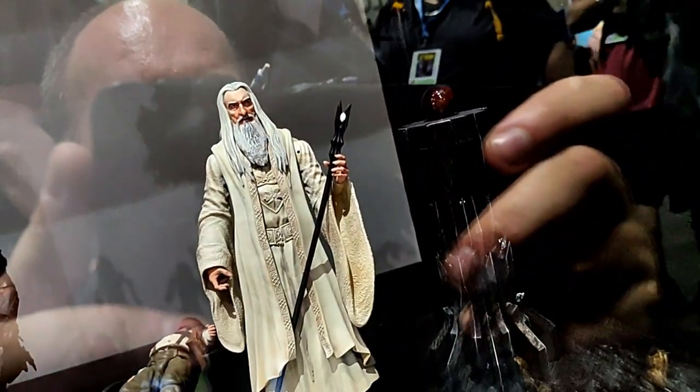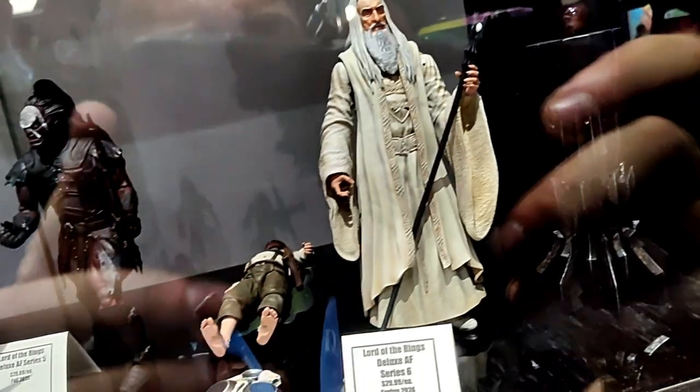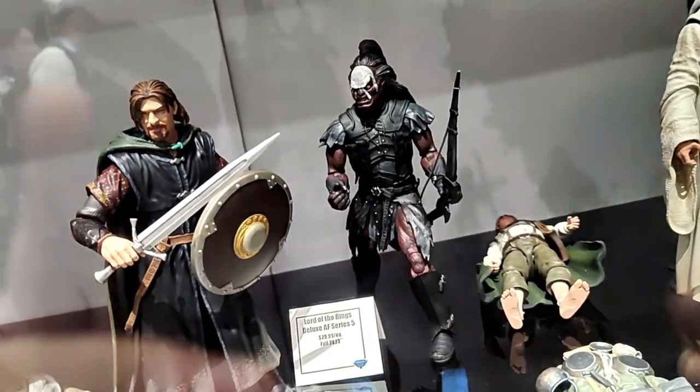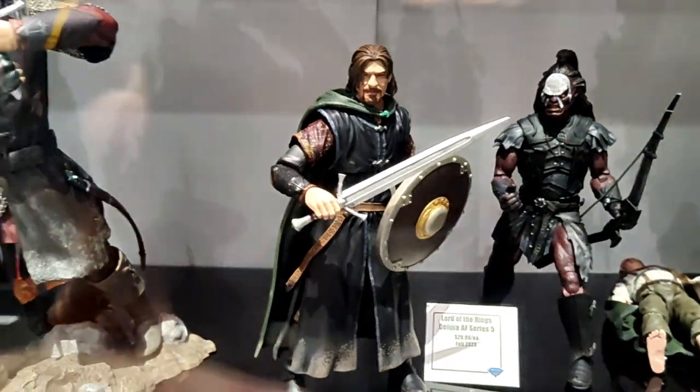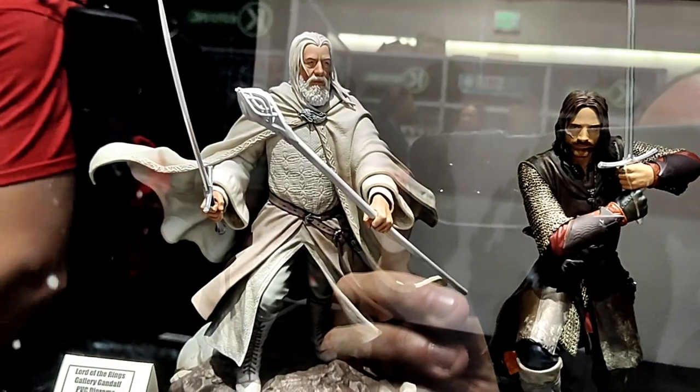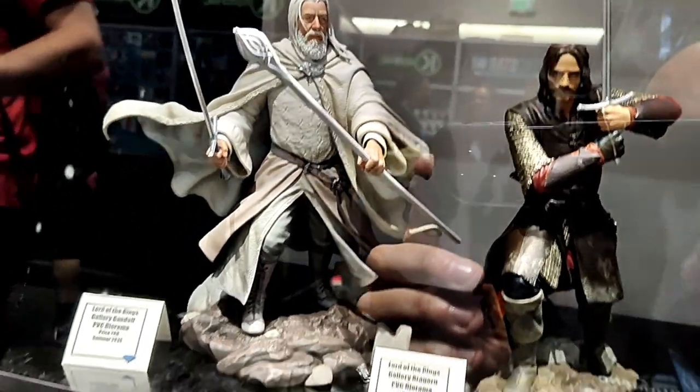Here is our Lord of the Rings shelf. We've got Saruman. Sam is taking a little bit of a nap. We've got Lurtz and Boromir. Here's our Gallery Diorama of Aragorn, and showing off for the first time our Gallery Diorama of Gandalf the White.